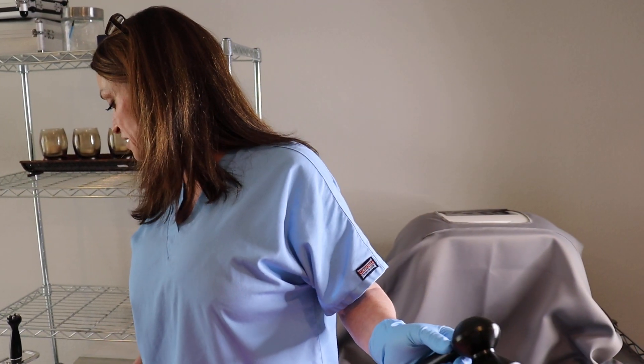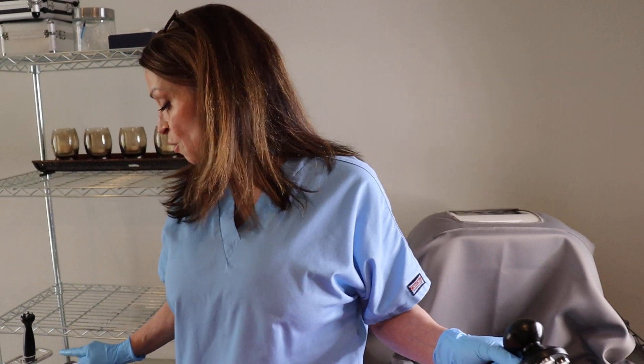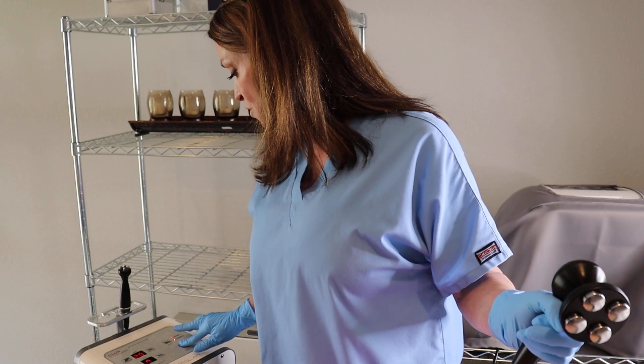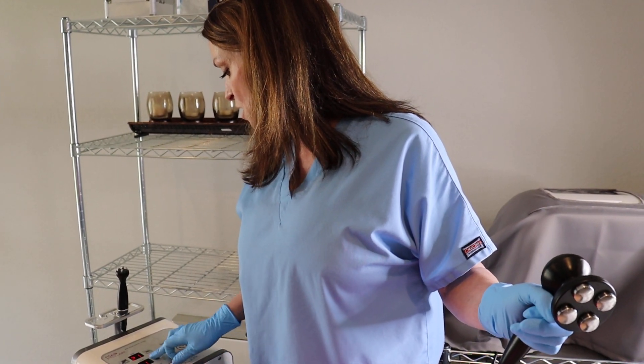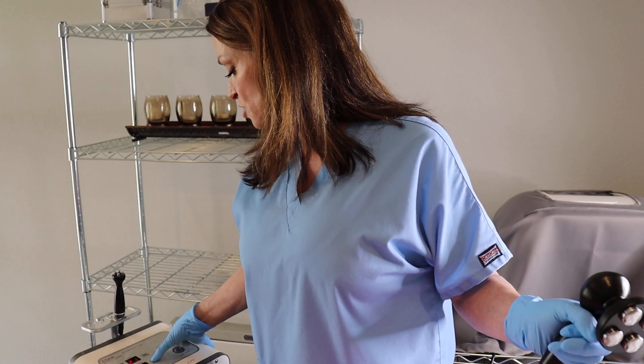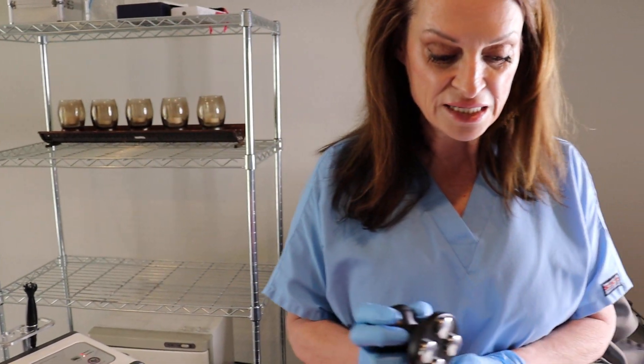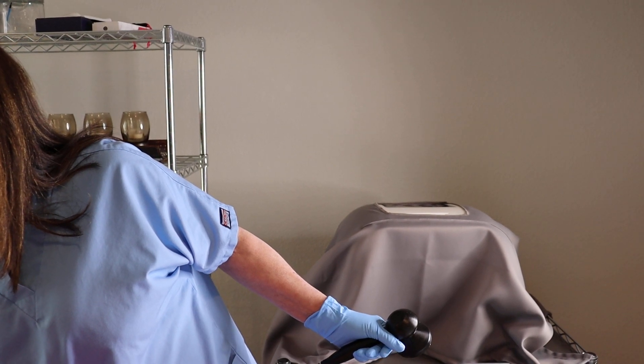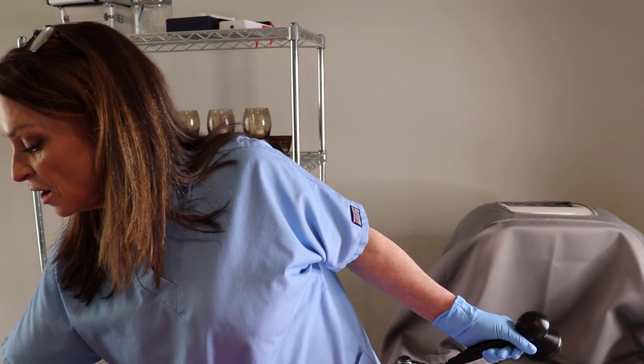I've got it set on level 7, which is mode 1 for the body, with the bigger probe. The RET technology makes the treatment more effective and faster, which is going to be amazing for estheticians out there that need to have more bang for their buck in their treatment room.